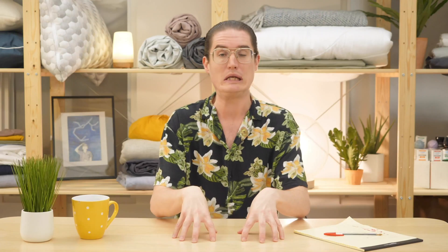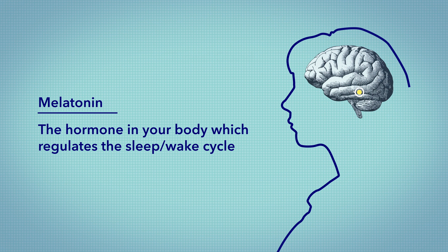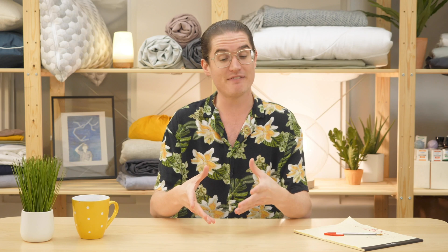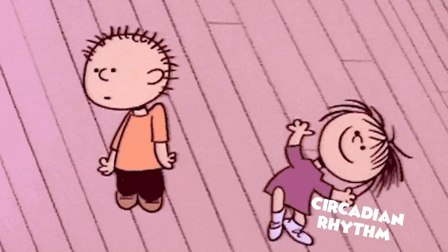First things first, what in the world is melatonin? Though you're perhaps most familiar with it as an over-the-counter sleep aid, melatonin is actually a naturally occurring hormone in the body that's produced by the pineal gland in the brain. Its main function is to regulate your sleep-wake cycle, so it works to keep your circadian rhythms going all night long.